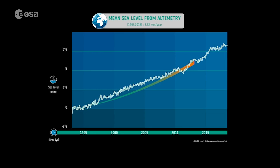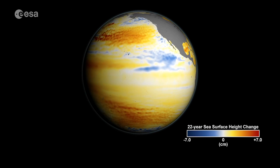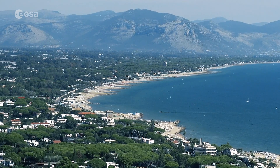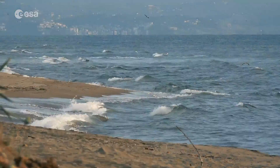Thanks to the global picture that we can make with satellites, we can see that sea level is not rising everywhere — this is a regional map of the mean sea level. The resulting sea level rise on average is creating a much higher flood risk in case of storm surges, severely impacting the coastal and island communities through damage to coastal infrastructure, agriculture, and even tourism and recreation activities.